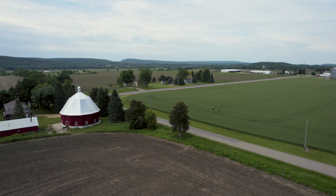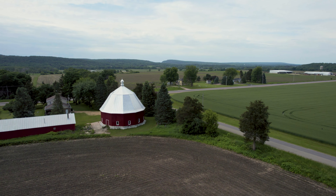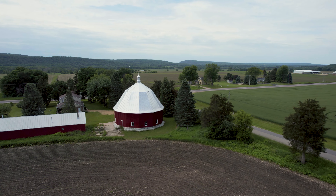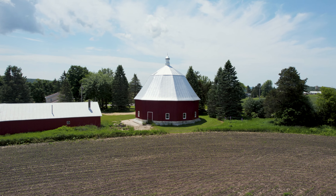Most of the polygonal barns have an elegant cupola on top to help let light in, and a silo in the center for easy access to feed, and for structural support helping the barns to age nicely.